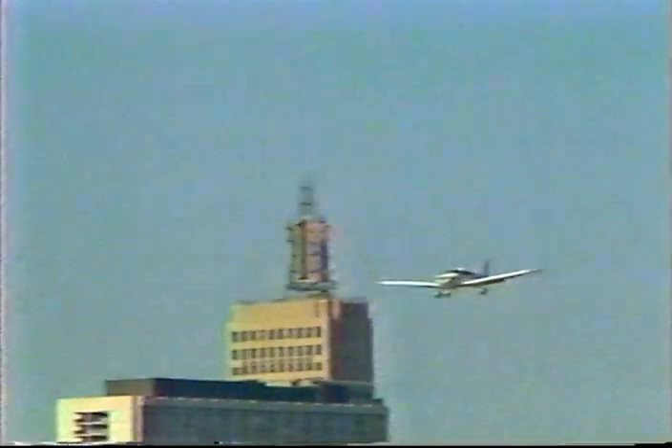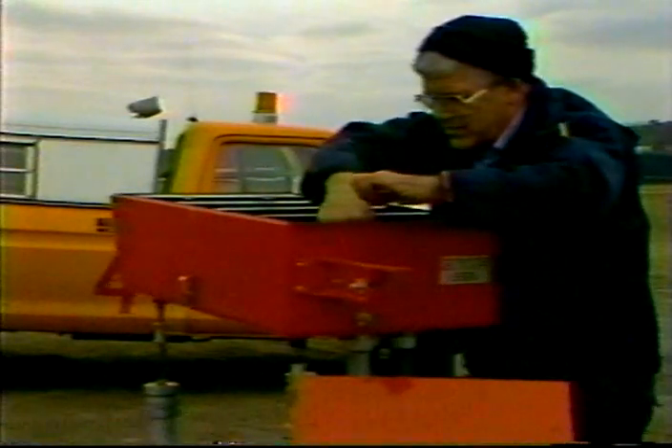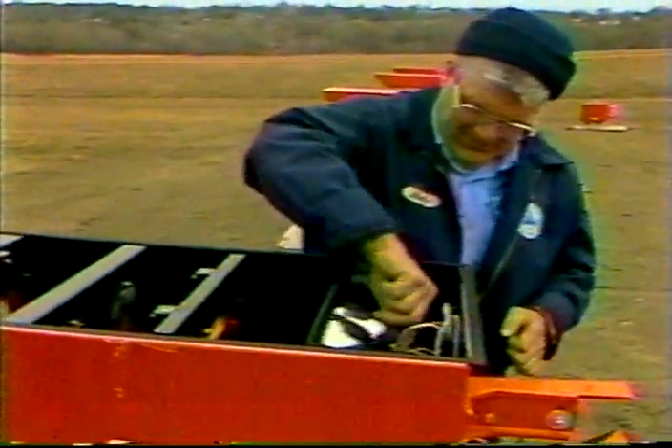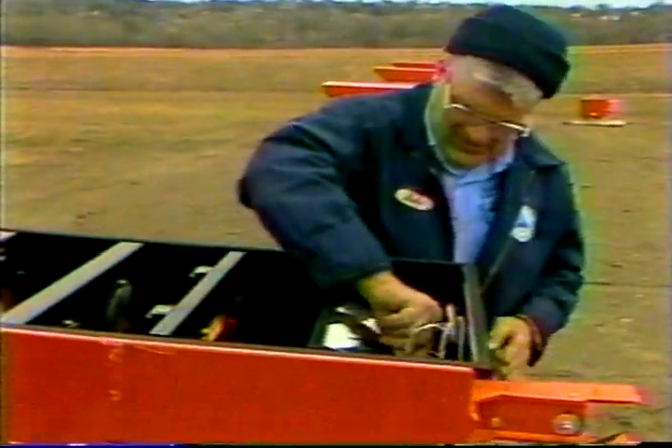Aviation is continually changing, and there are always opportunities to keep pace with new technology. Along with additional services come additional responsibilities. It's all part of what makes this industry so challenging. This is an invitation to you to join other airports around the state in meeting those challenges.